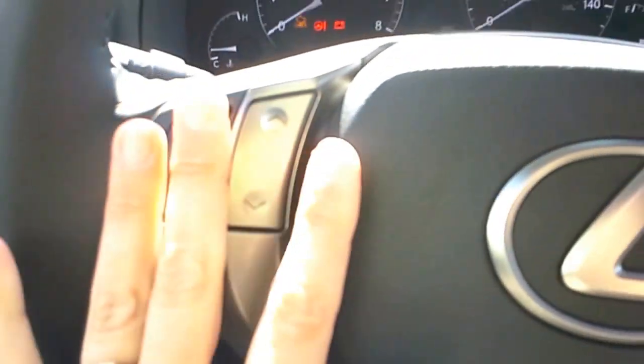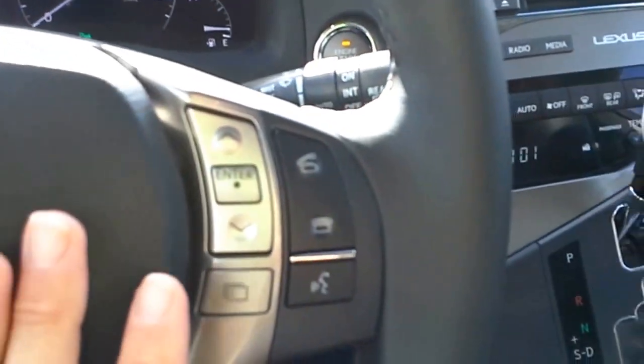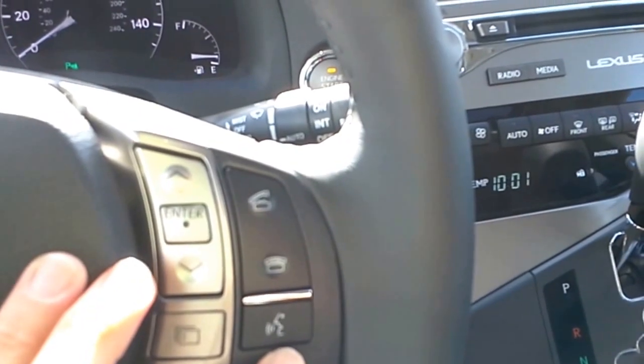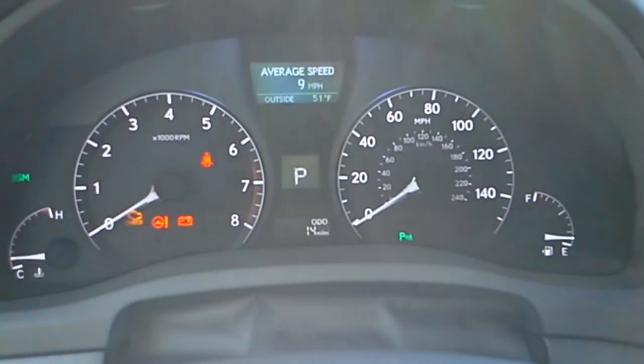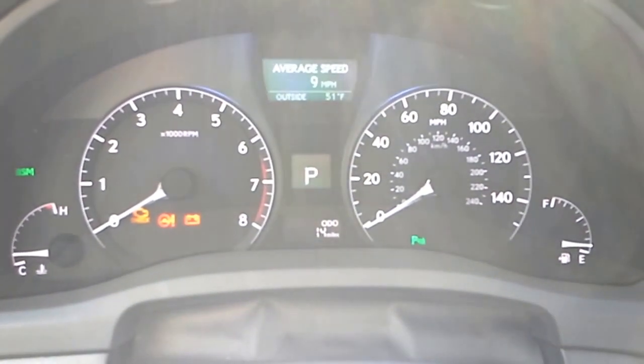Back over here on the steering wheel, on the left side are all of your audio controls for your radio and CD player, and on the right side are Bluetooth controls for your cell phone. There are also voice commands that you can do with the vehicle, and this car is equipped with Bluetooth audio — when your cell phone hooks up as a cell phone it also hooks up as an audio player so you can listen to music wirelessly in the vehicle.